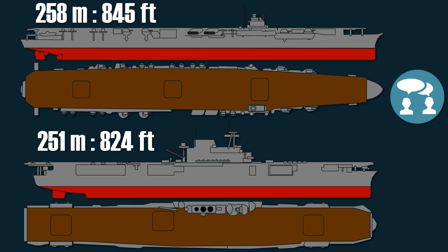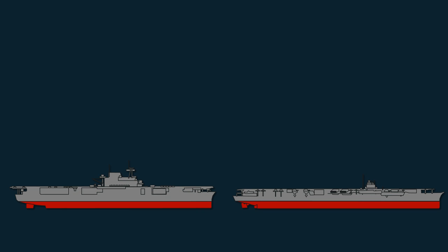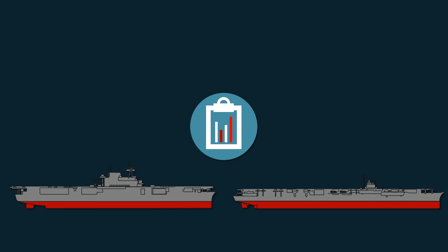Since a proper explanation couldn't be found, questions were raised. Thanks to several people mentioned in the description, here are the answers. One aspect to consider is that the Enterprise was built under treaty regulations, while the Shokaku wasn't. So the real values of the Enterprise are probably higher than the official records.